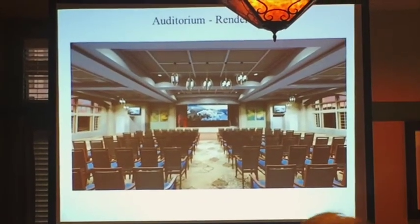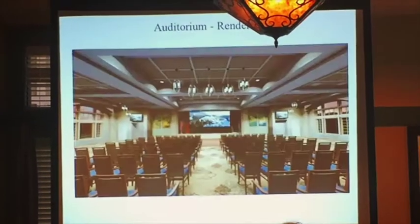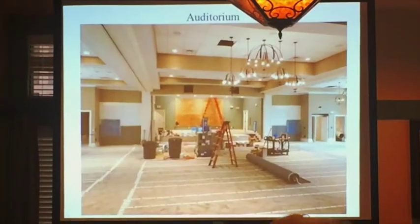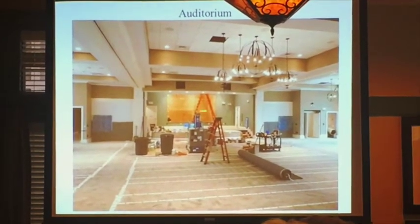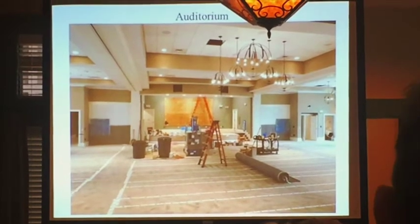You've seen the rendering before. So this is kind of where the auditorium is right now. I'm happy to say I met with the crews this morning and talked to them — they're putting up the video screen today as we speak.